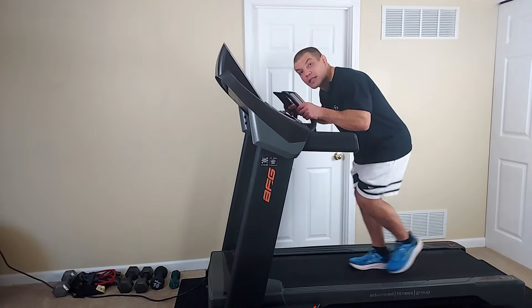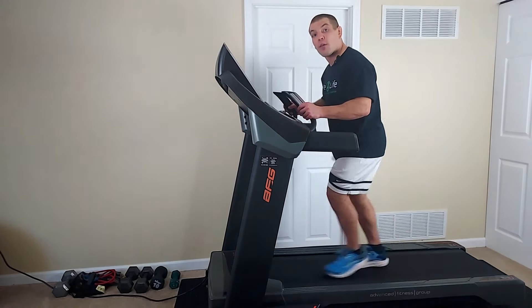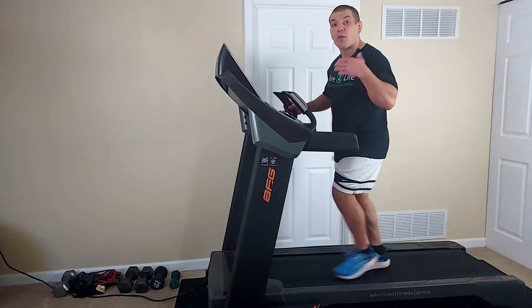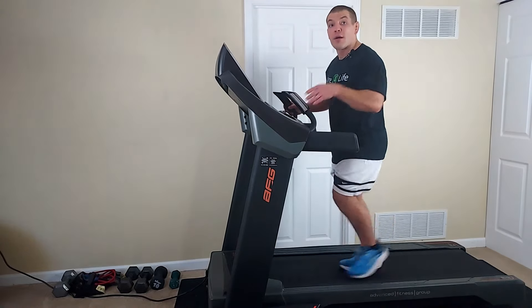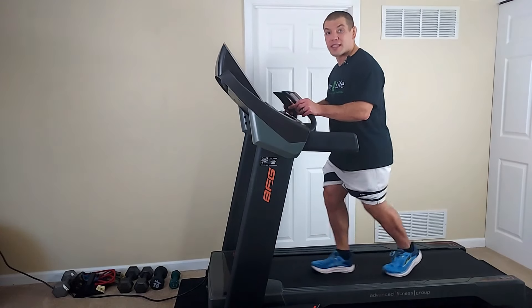I'm not saying walk slouched over like this, but just a very slight forward trunk lean can help make walking a little bit more comfortable, particularly if you have degenerative disc disease or spinal stenosis.